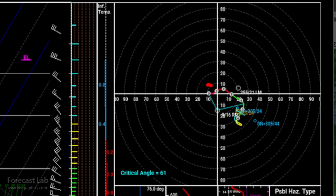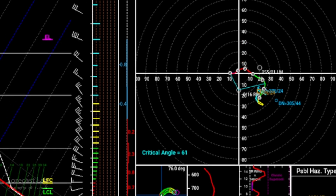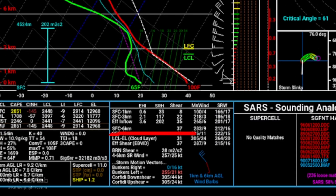Looking at the hodograph, there's the zero-kilometer vector and the six-kilometer vector. If you draw a line between the two, that's your bulk shear — look at the length of that line, which is going to be about 30 to 35 knots of shear. You can confirm that on the statistics: surface through six-kilometer layer, 37 knots of shear. That's going to support some organization of these cells and help separate the updrafts and downdrafts, allowing some of those more severe processes to take hold, even if just temporarily.